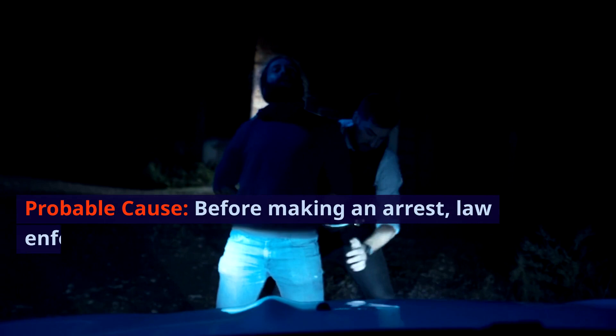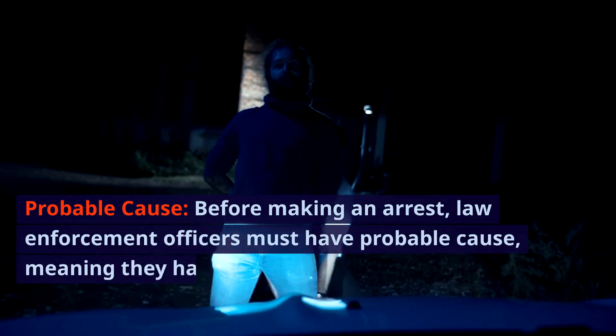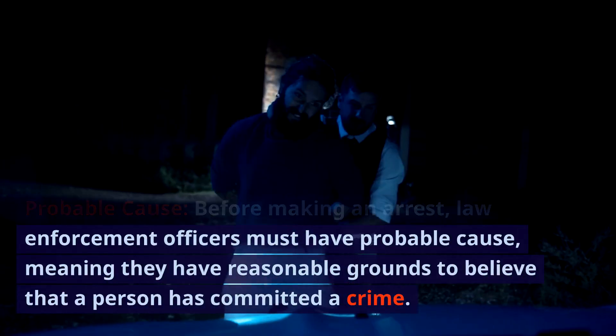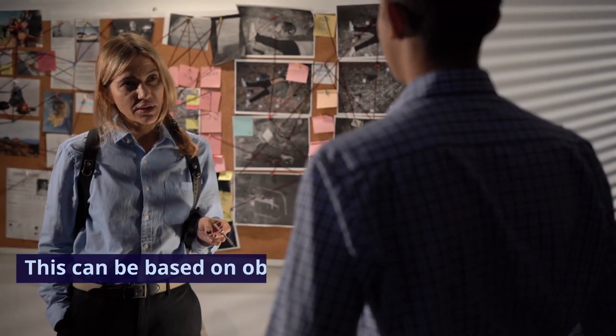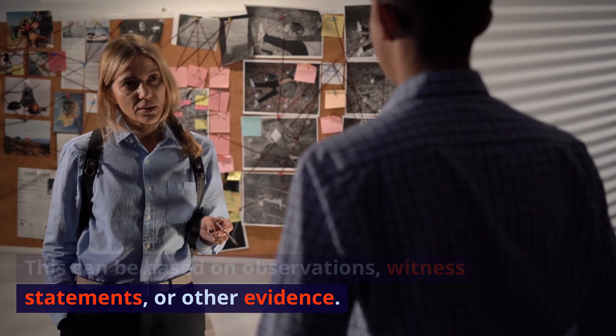Probable cause. Before making an arrest, law enforcement officers must have probable cause, meaning they have reasonable grounds to believe that a person has committed a crime. This can be based on observations, witness statements, or other evidence.